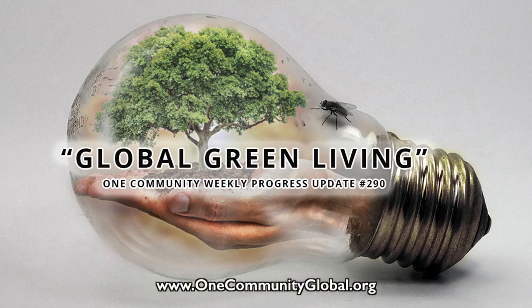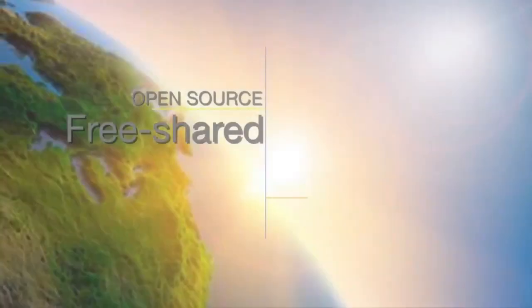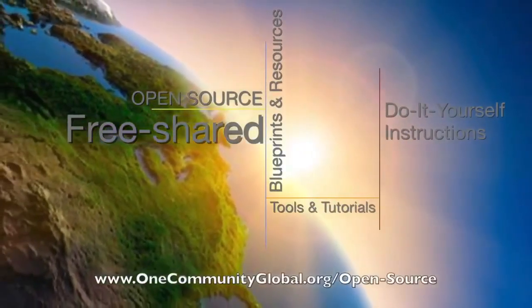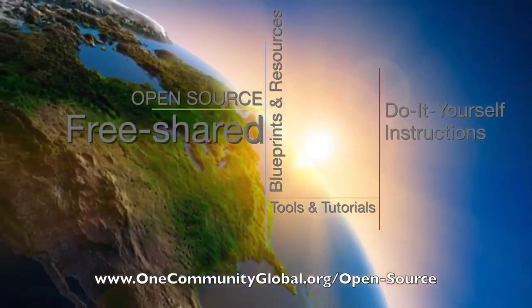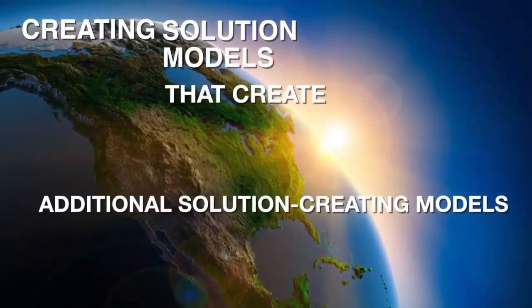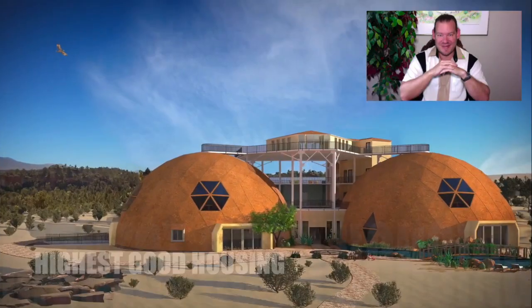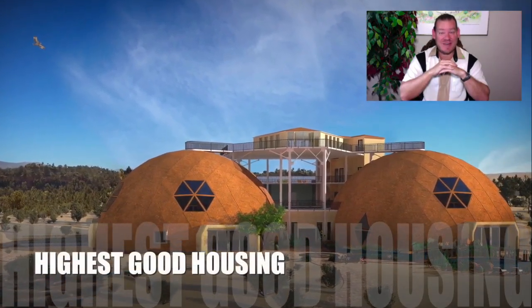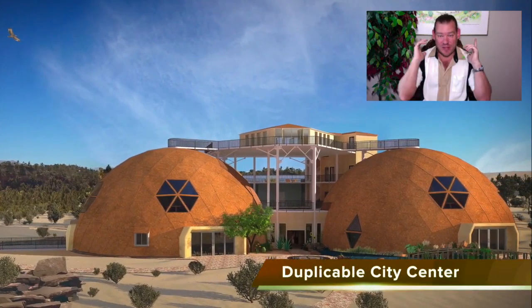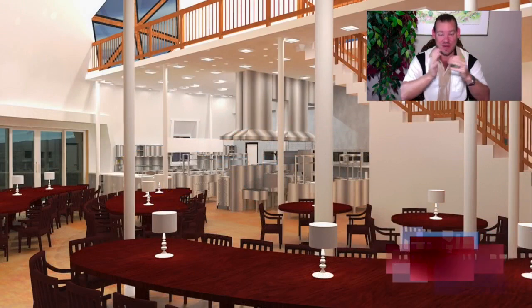Global Green Living - One Community Weekly Progress Update Number 290. One Community is a 501c3 non-profit organization creating open source and free shared blueprints and resources, tools and tutorials, and do-it-yourself instructions for highest good living, creating solution models that create additional solution-creating models in the service of all life on this planet. My name is Jay Sabal, and I am the Executive Director. This is our weekly progress update number 290, October 14, 2018 edition.